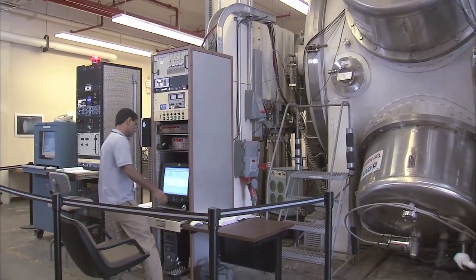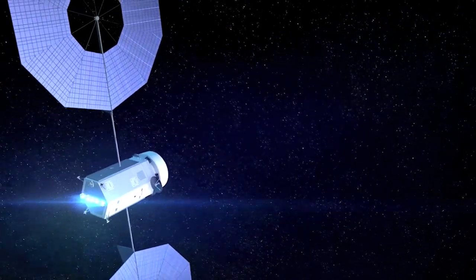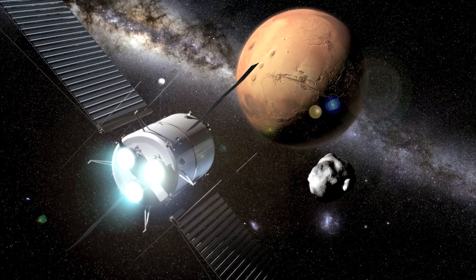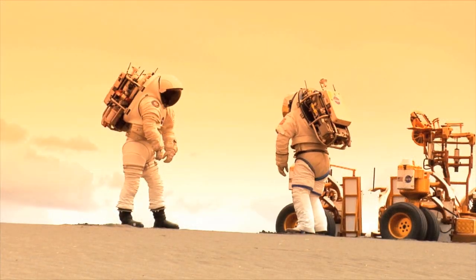The work that we're doing would be used to send cargo and payload, logistics resupply, things like that to Mars in advance of the crew getting there, because the power level that we're developing results in trip times that are too long for crew.